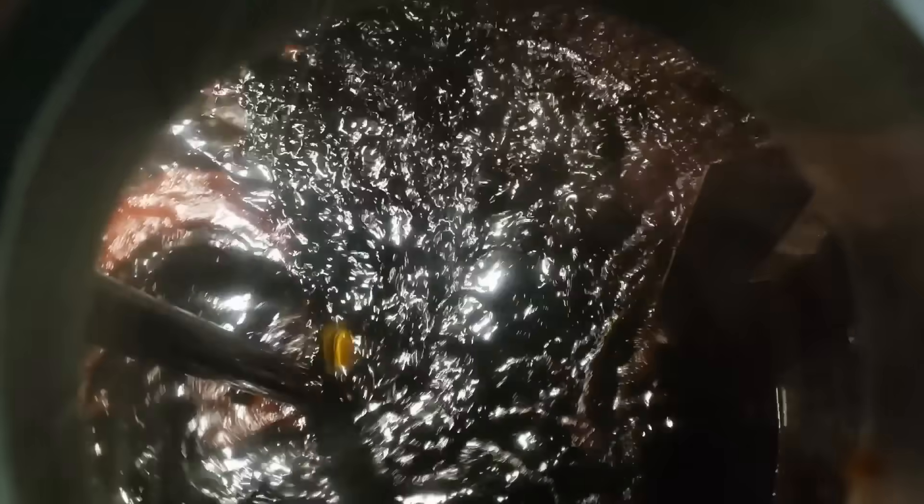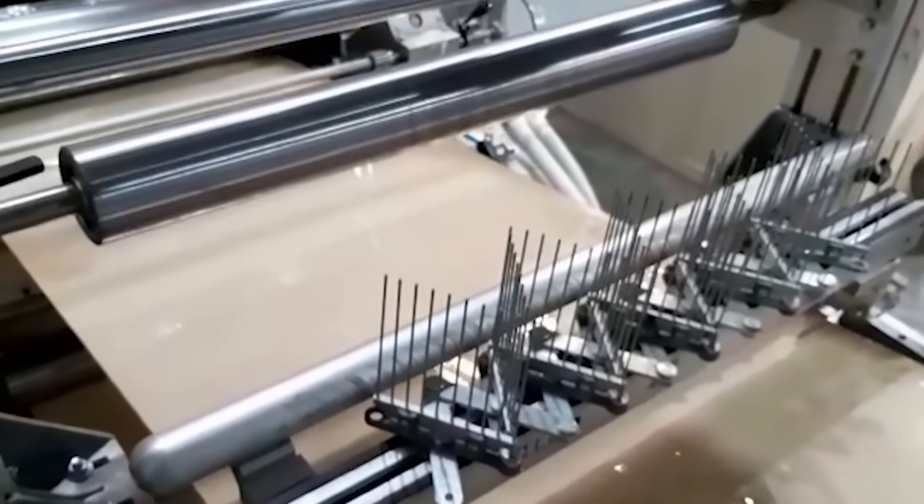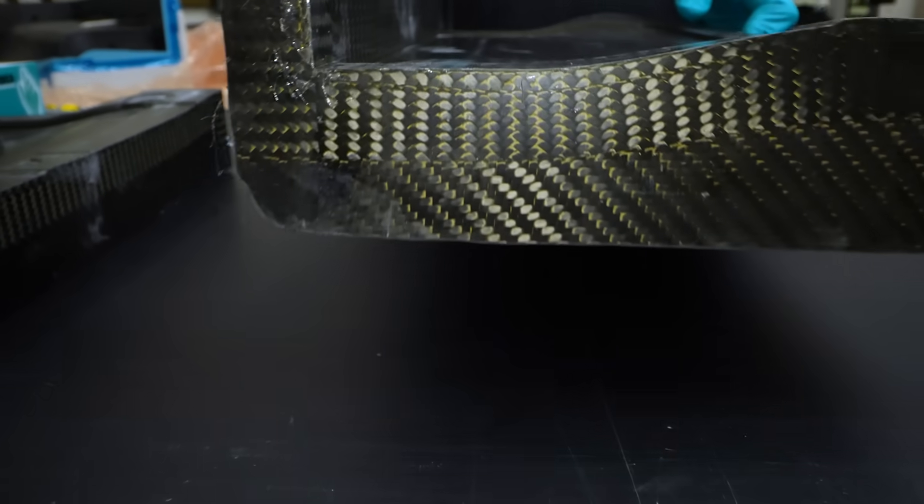We're working with an organization called vCarbon on this. They are an innovative composites organization focused on developing new technology to make recycled carbon fiber viable. The reason we're doing this trial and the reason we're so excited about it is because it is about showing that this is possible.